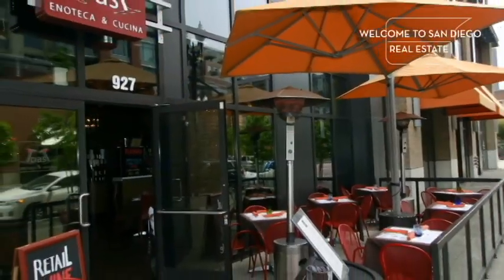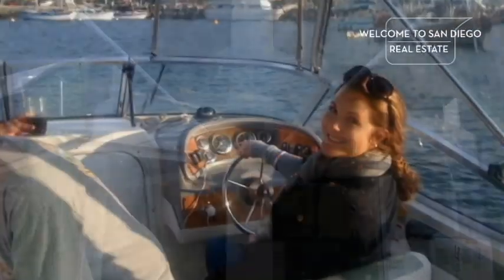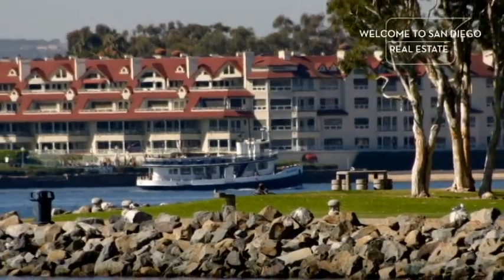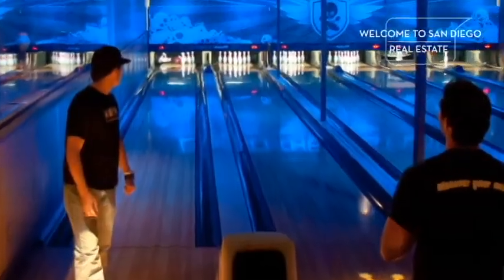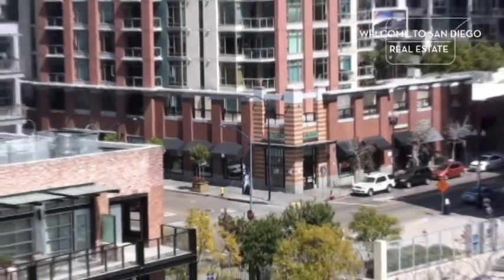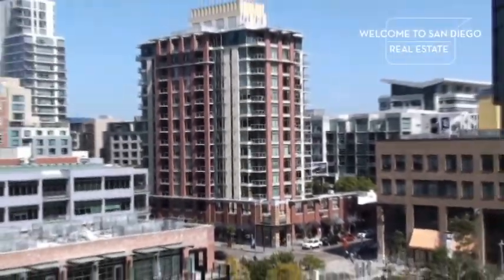Diamond Terrace is in close proximity to a number of San Diego's best restaurants, including those of the Gaslamp Quarter. It is situated just four blocks from the San Diego Bay and five blocks from the ferry landing to Coronado. Horton Plaza, a bowling alley, and even a movie theater are all within minutes. For a moderate price building located in a great energetic neighborhood, Diamond Terrace is a home run all the way.